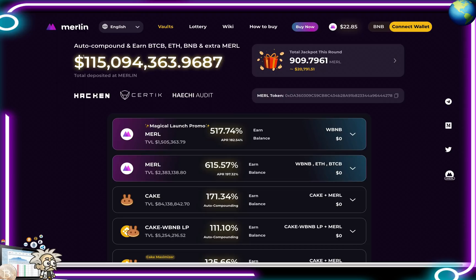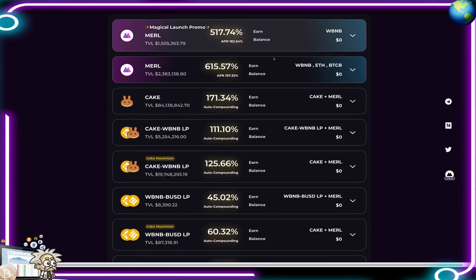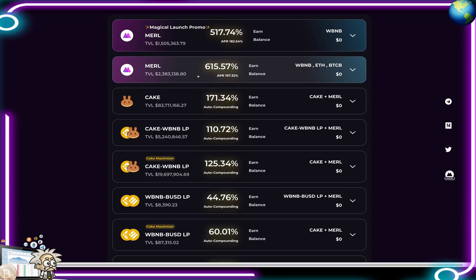We can see all their numbers for auto compounding — earning BTCB, ETH, BNB, and extra MERL. They also give the total jackpot for the round. Scrolling down we can see all the different pools: the MERL magical launch promo pool is at 517.74% APY with an APR of 182.54%, the next one is at 615%, and the CAKE one available on PancakeSwap is at 171.34%.